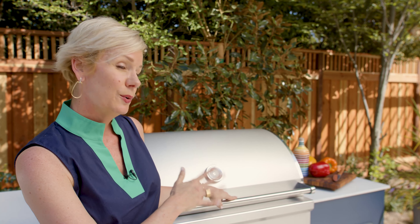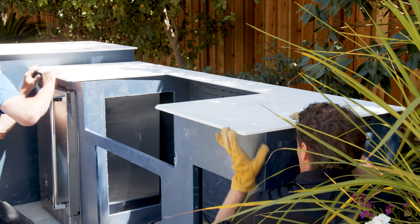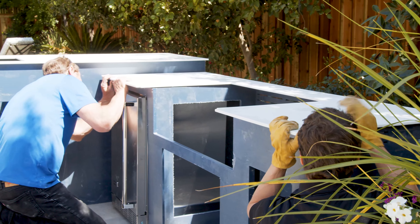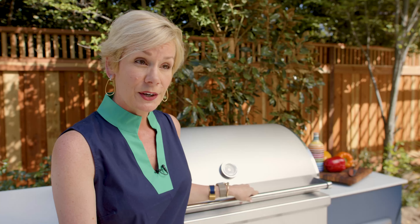Once it arrives, it offloads the truck. It is on a pallet, so you have to cut the shrink wrap off, but the panels are light enough to bring into the backyard with just one person. Grab a friend, set aside 90 minutes, put the panels in, and the cutouts are already dialed in for the Coyote Outdoor Living appliances to drop right in their locations.